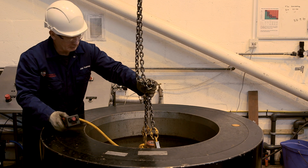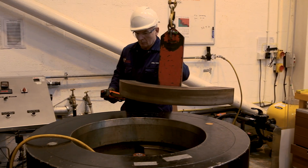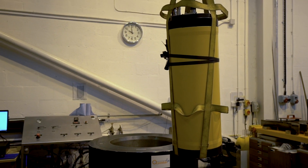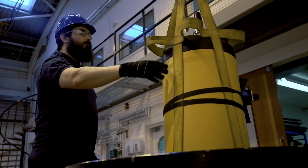We've got a 700 bar pressure vessel which is equivalent to 7,000 metres sea water depth. It's mainly used for subsea housings and cables, but because of the size of the vessel we can actually get very large housings or structures in, and we've run hydraulic tools through that and had them operating at pressure.